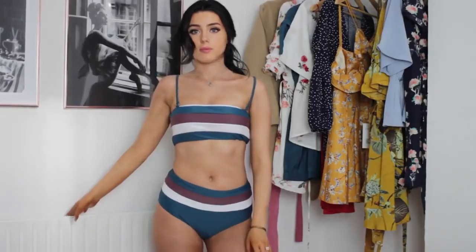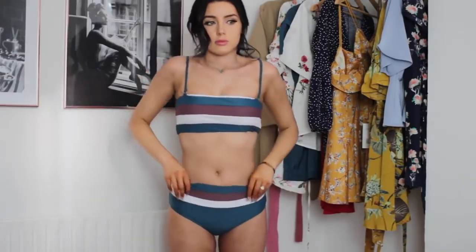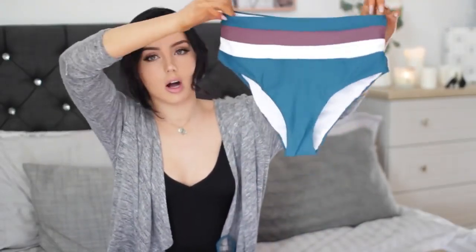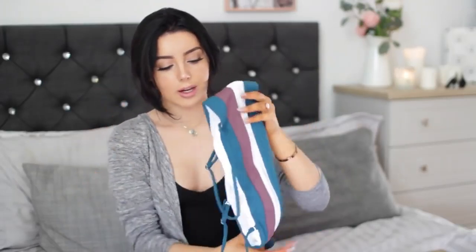The next one I'm not sure is going to fit me — I got it in a small but I think it might come up a little big. But look how cute these colours are — I love the green, the dark purply colour, and the white. I think these colours are just so complementary. The bottoms are high-waisted with a high leg and definitely cover a lot more, so if you're looking for a bikini that covers a little bit more — maybe for religious reasons or personal preference — this is one to look at. They also have that really trendy straight-cut style right now.